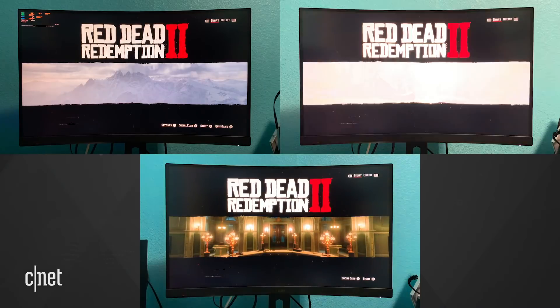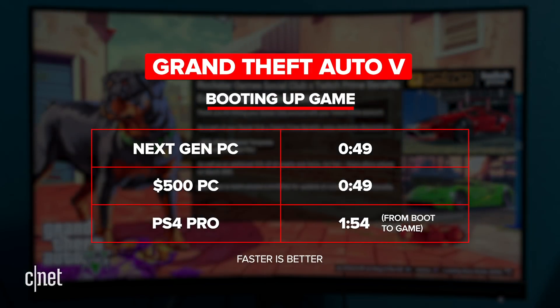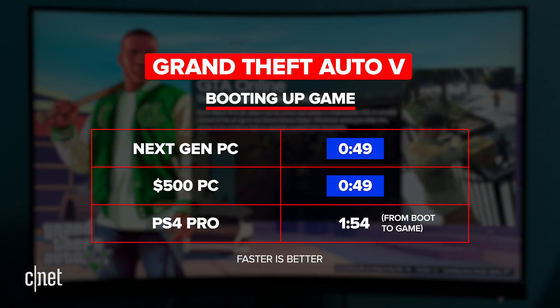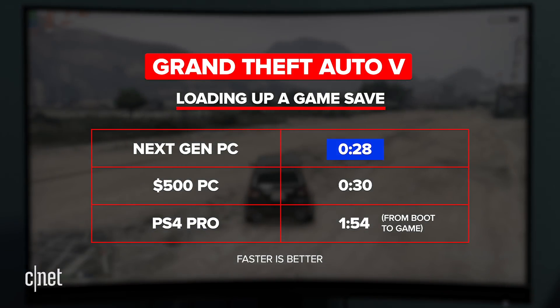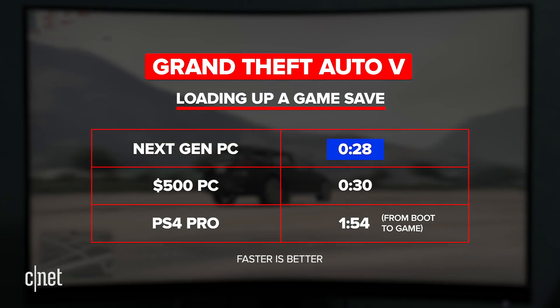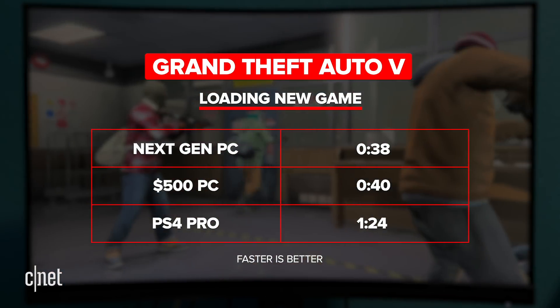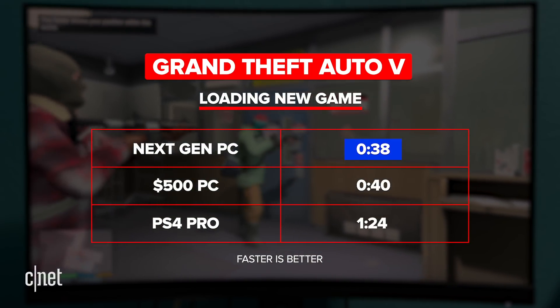I tested Grand Theft Auto 5, Red Dead Redemption 2, and Fortnite in load times and average frames per second on the two PC machines and a PlayStation 4 Pro. Starting with Grand Theft Auto 5, booting the game took 49 seconds on both the NVMe drive and the SSD. Loading up a save on PC took 28 seconds on the NVMe drive and 30 seconds on the SSD, while the PS4 Pro took just under two minutes. Starting a new game and loading into a cutscene took the Gen 4 NVMe drive 38 seconds, the SSD 40 seconds, and the PS4 Pro a minute and 24 seconds.